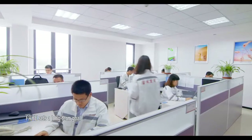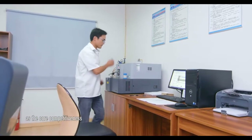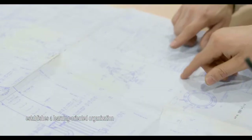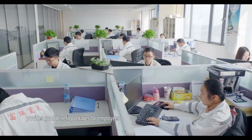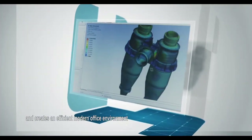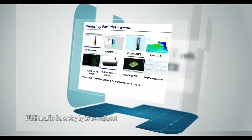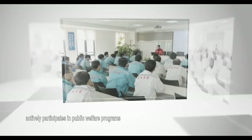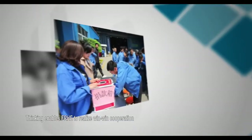FRHE sets a long-term goal and advances with the times, taking talent and innovation as its core competitiveness. It constantly trains personnel, establishes a learning-oriented organization, improves promotion channels for employees, provides good benefit packages, and creates an efficient modern office environment through its enterprise management system. Meanwhile, FRHE benefits society through its development, actively participates in public welfare programs, and fulfills its social responsibility — thinking enables FRHE to realize win-win cooperation with employees and society.